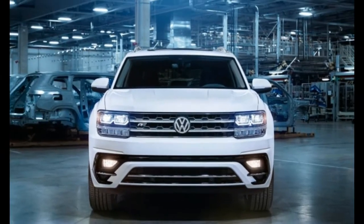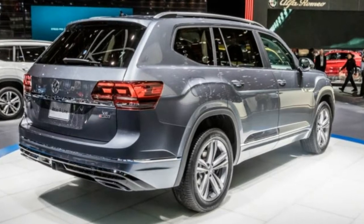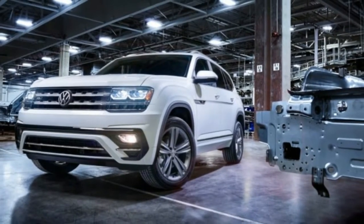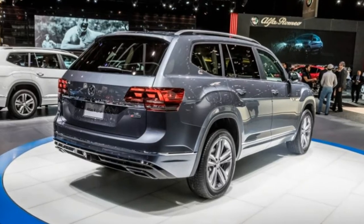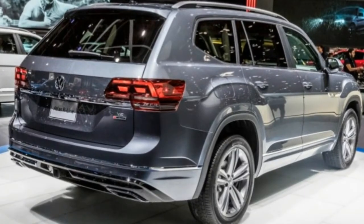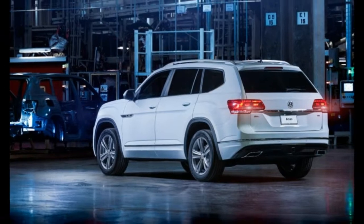Focused on adding a dash of sportiness to the already well-equipped SE and SEL, the R-Line exterior treatment includes 20-inch aluminum alloy twin-spoke wheels and distinctive front and rear bumpers, the front highlighted by air intakes and the rear with a diffuser design. Add nearly invisible side skirts and, of course, R-Line badging.